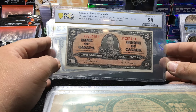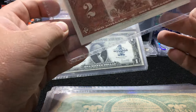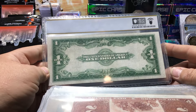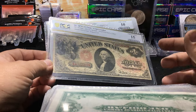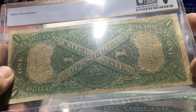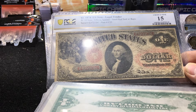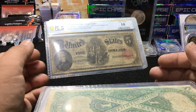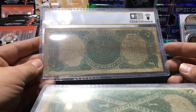Two dollar Canadian, choice AU58. You can see right through there. Nice 238 star in VF30 — good looking note. Super super tough note — 1874 FR19 with the red overprint, choice fine 15. Minor discoloration on the reverse right here, it's just a little bit blue, but other than that the note is pretty honest. It's a very tough note to not find with tape and missing pieces.